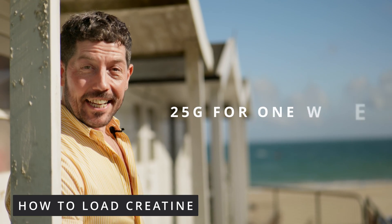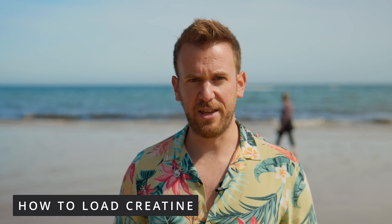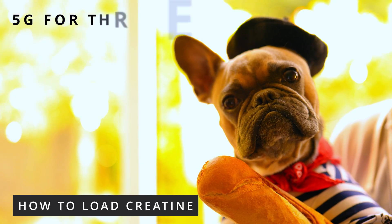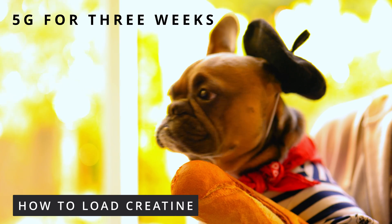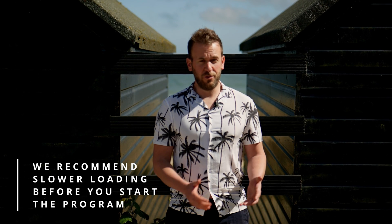You can take 25 grams daily for one week, 10 grams every day for two weeks, or 5 grams — the standard dosage — every day for three weeks. We generally recommend you load creatine for two to three weeks before you start our program, or any fitness program for that matter. You can do it over five days to a week if you have no time, but it is better to do it gradually, and here's why.